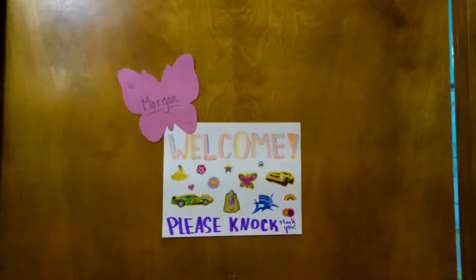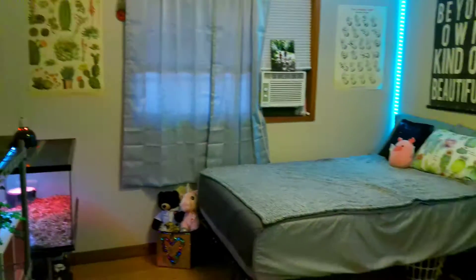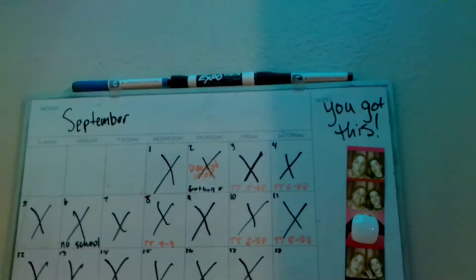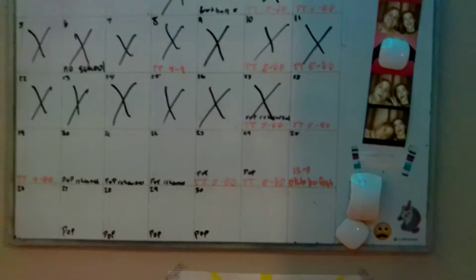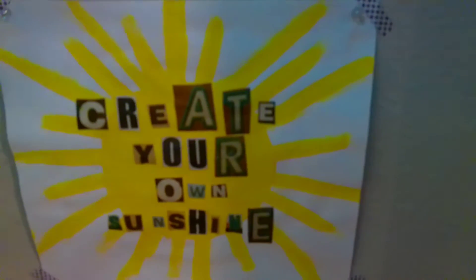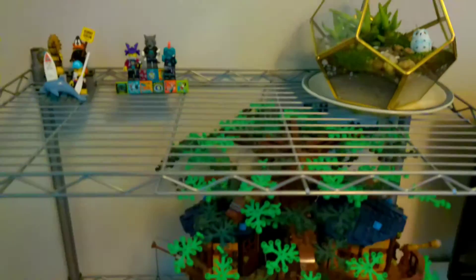Now let's get right into the video. So let's begin — this is what I have on the outside of my door, although I usually have my door open. This is just a quick overview. Right inside my door I have my calendar, and then I just have a little quote right there that I like to look at.